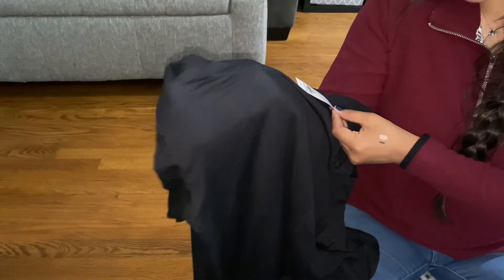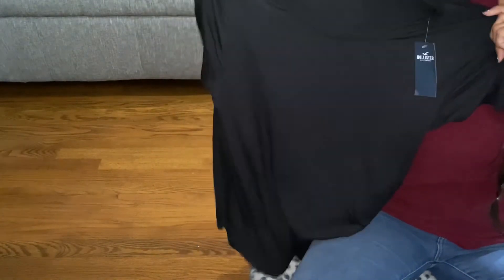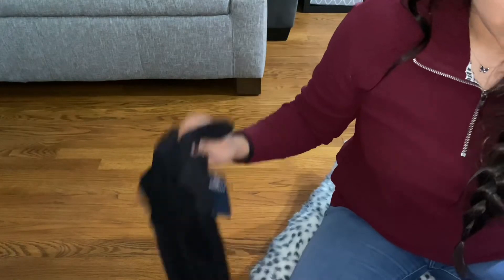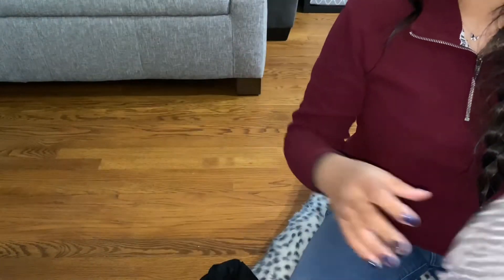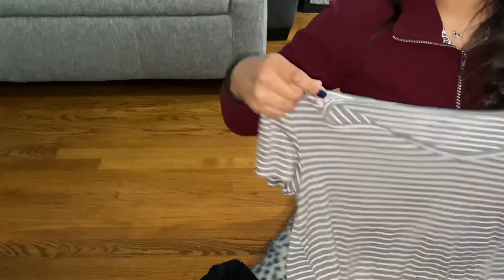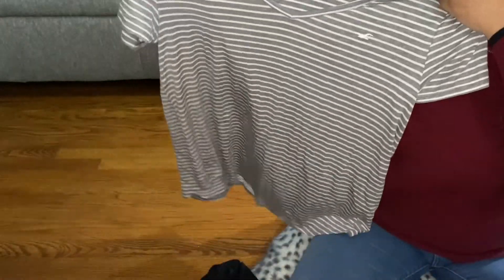Then I went to Hollister and got this black t-shirt, which was $9.99 with an extra 40% off, so about six or seven dollars. It's that super soft, breathable, stretchy material — I love these kinds of shirts.